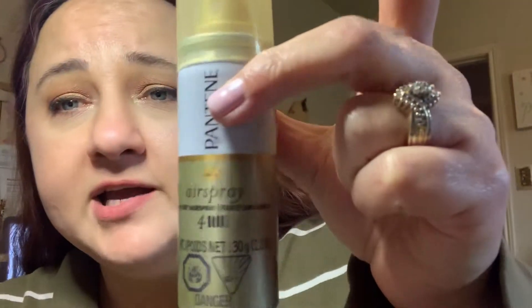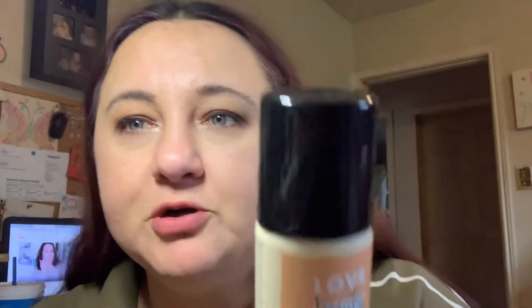Here is an air spray — it's Pantene air spray. I'm not going to use that, so I'll put it in the giveaway box. Next is an uplifting dry shampoo — Love Beauty and Planet Citrus Feel Peel. I don't use dry shampoo since I wash my hair every night, so that'll go in the giveaway box too.